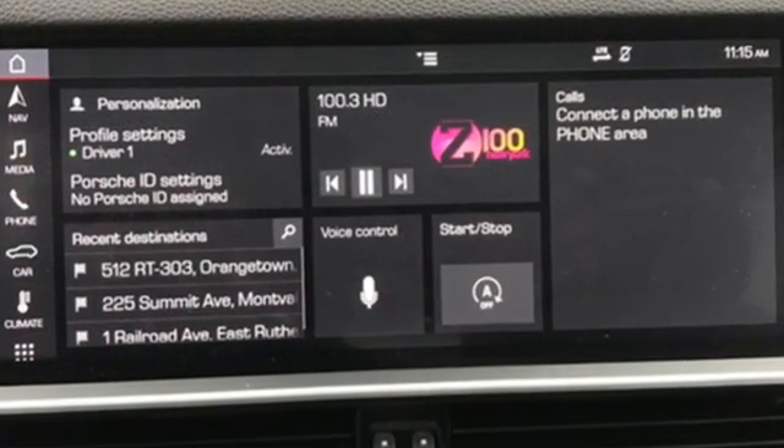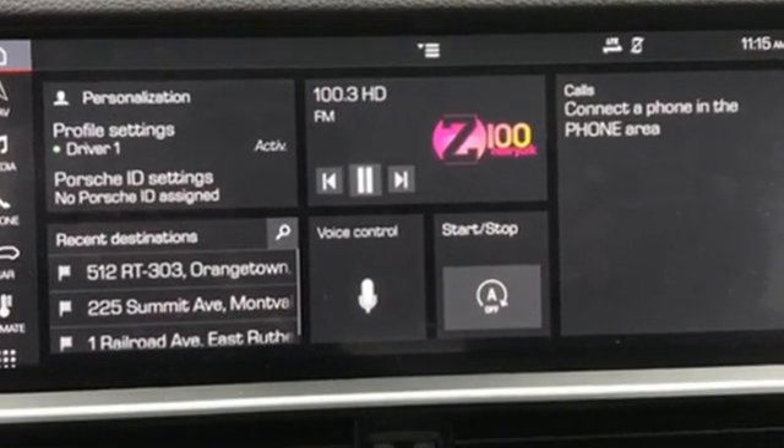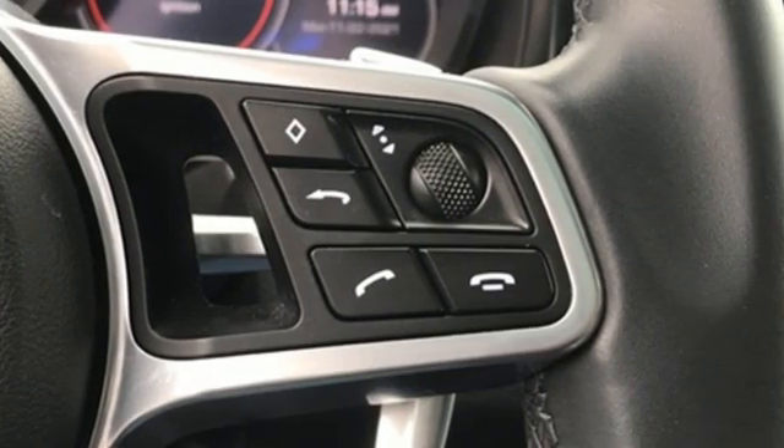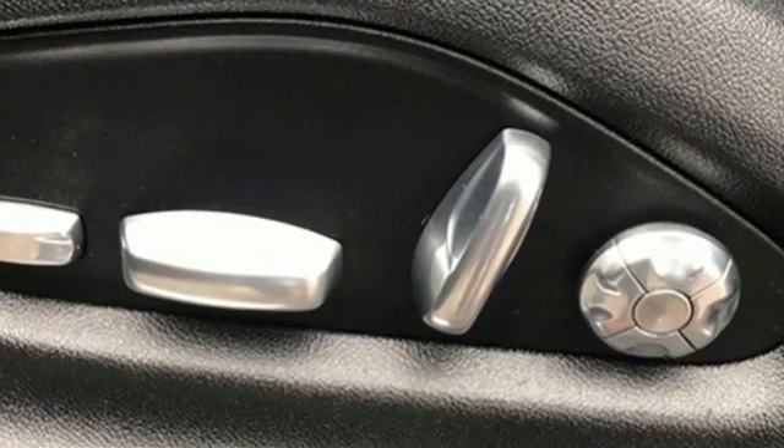Turbo V6 engine. 4-wheel drive. Smart device navigation. Refrigerated box located in the glove box. Dual zone climate control. Park assist.